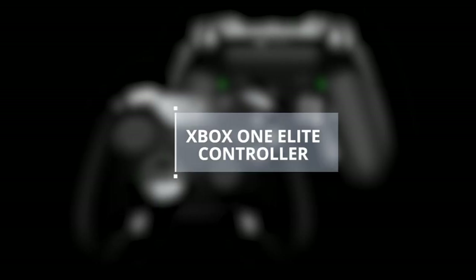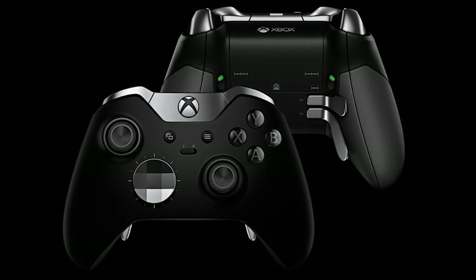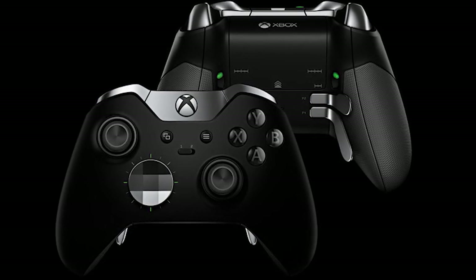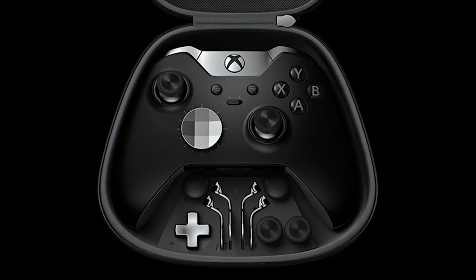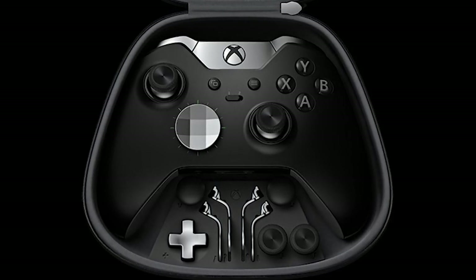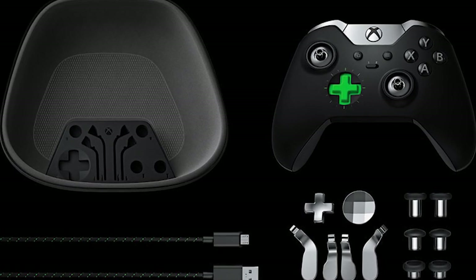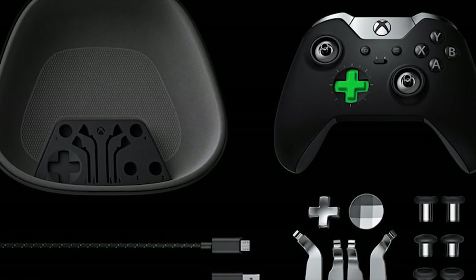Xbox One Elite Controller. The Xbox One Elite Controller has received unanimous praise for its functionality, and rightfully so. Along with an amazing range of customizability for the thumbsticks, D-pad, and triggers, it just feels infinitely more comfortable. The response time is also better than the normal Xbox One controller, and it more than warrants its high price.